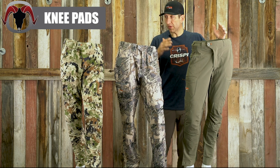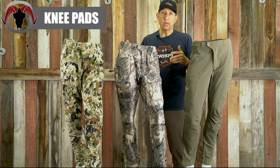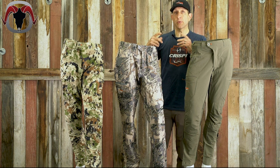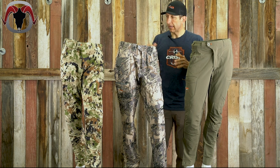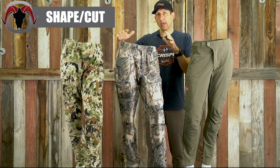Knee pads: both the Apex and the Ascent pant have removable knee pads. As a bow hunter, I absolutely love the knee pads. We also have another video with a pro tip on how to put them in and out, both with the pant on or off. The Traverse pant does not have removable knee pads.